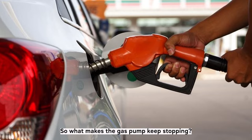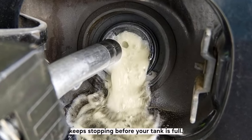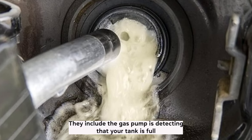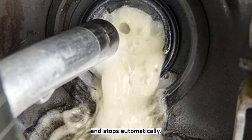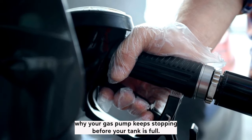So, what makes the gas pump keep stopping? There are a few potential reasons why your gas pump keeps stopping before your tank is full. The most likely reason is that the gas pump is detecting that your tank is full and stops automatically.